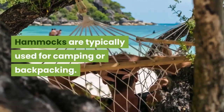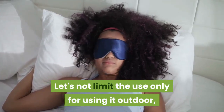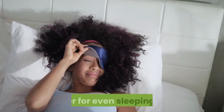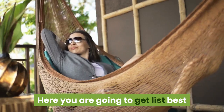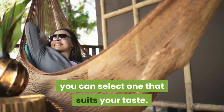Hammocks are typically used for camping or backpacking. Let's not limit their use only to outdoors — you can introduce one directly in your bedroom for napping or even sleeping. It will save your space, ensure comfort, and show creativity. Here you are going to get a list of the best hammocks for sleeping indoor, from which you can select one that suits your taste.